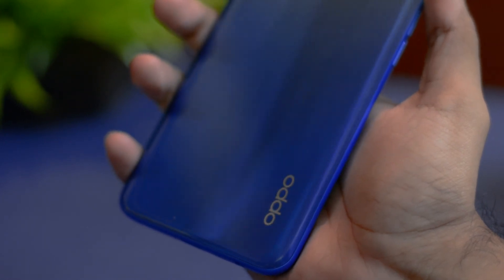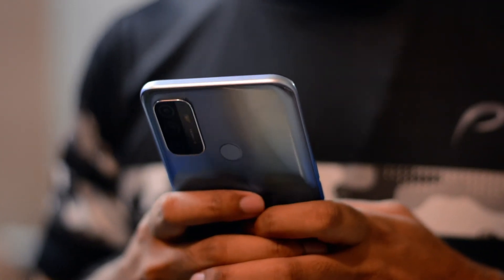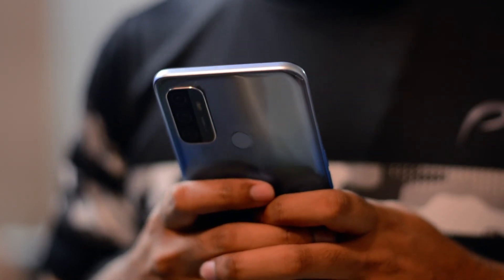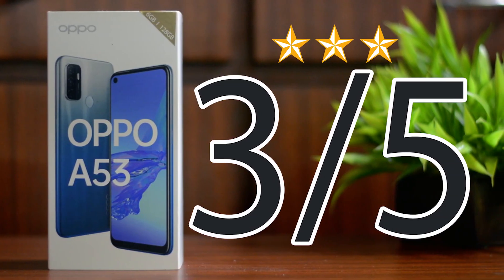Getting back to the A53: if you're a person who wants a phone for basic usage like Facebook, WhatsApp, or watching movies on these great dual speakers along with a great battery, then you should definitely buy this smartphone. The best part is that it's even available in offline stores. But for gamers or camera enthusiasts, I'd suggest a better smartphone like the Oppo F17, the Redmi 9 series, Samsung's M51, or just go for the OnePlus Nord. My overall rating for the Oppo A53 is 3 out of 5.